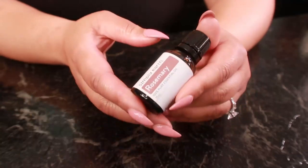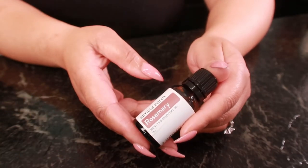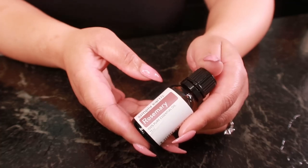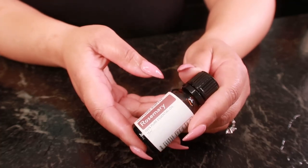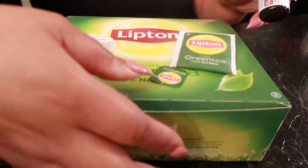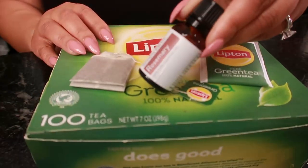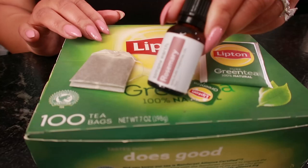And finally, rosemary essential oil is said to be very beneficial for reducing dark circles and puffiness. It is anti-inflammatory and also aids in removing excess water. Soak a clean cotton piece in a used green tea bag and add a drop of rosemary essential oil, then dab the cotton under each eye gently.